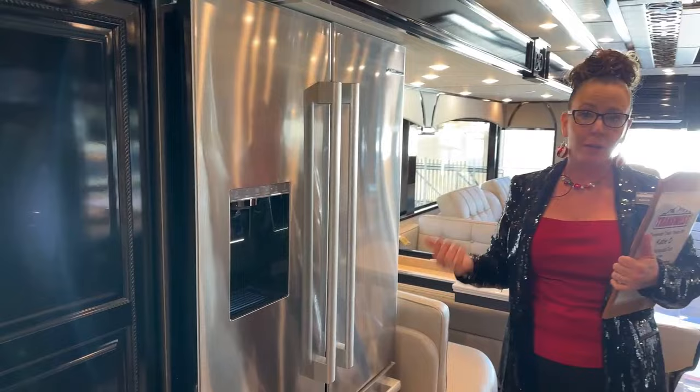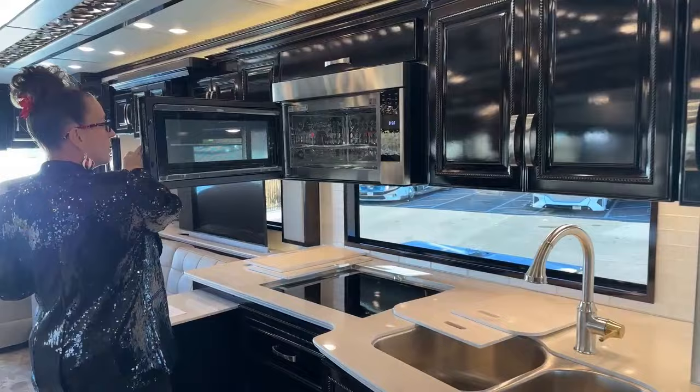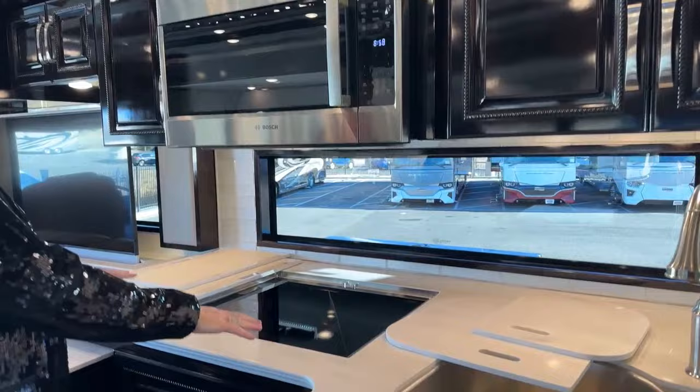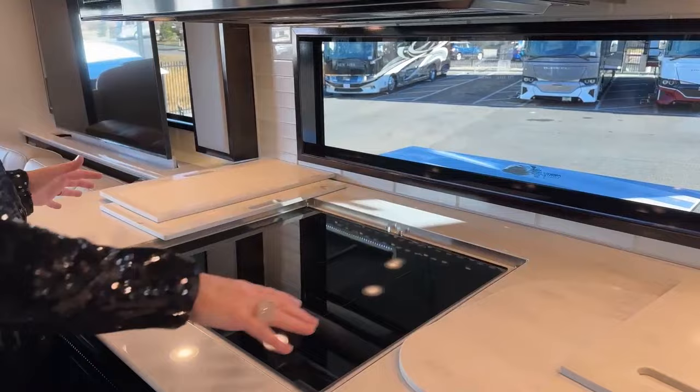We have a Bosch refrigerator here. We also have a Bosch convection and microwave oven, as well as an air fryer. This is a really, really nice feature in this coach. The other thing we have here by Bosch — this is the only stovetop in our diesel pushers that has a three-burner cooktop. You've got a small, medium, and large burner. Look at the size of this — it's so much bigger.